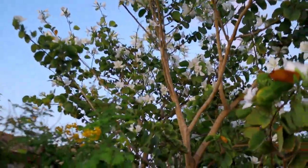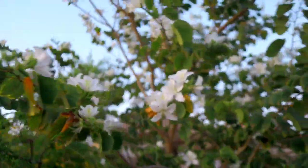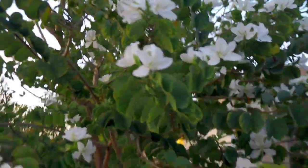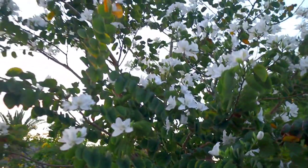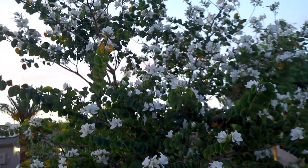We've pruned this tree several times — pretty much summer, fall, spring, and winter. We prune it whenever it really needs it, just for shape. We want to keep it a low canopy, as you can see here. We like a nice full tree, and it's doing really well where it's at.